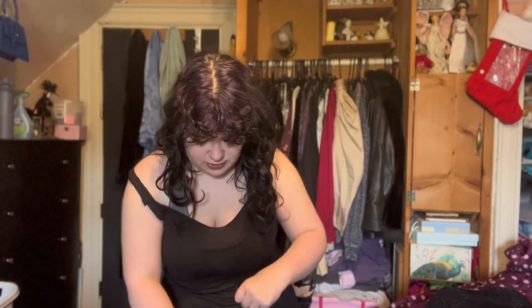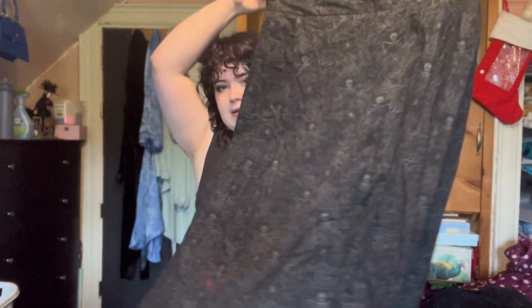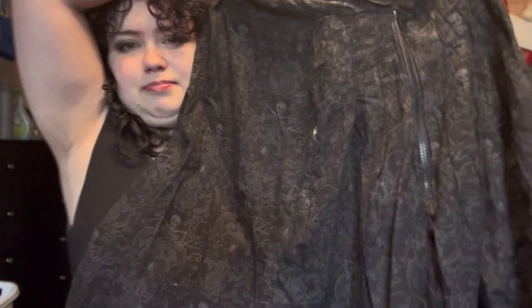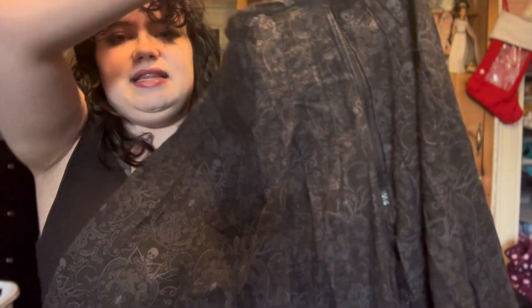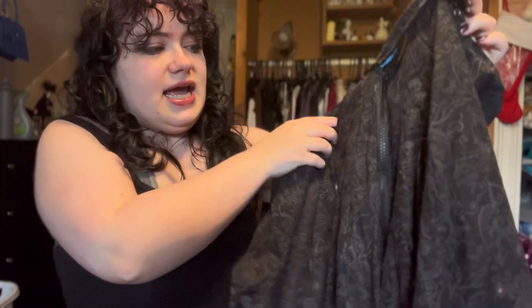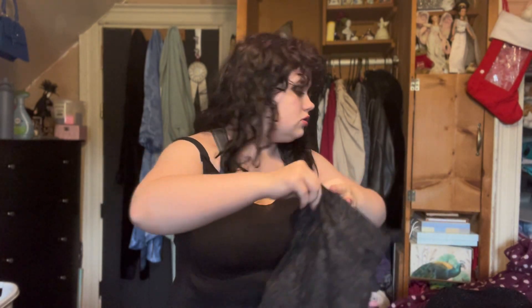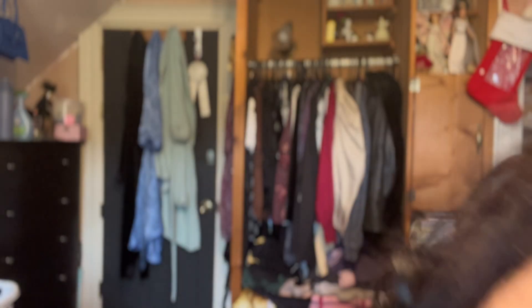Here is the skirt — it's got a gorgeous skulls and crossbones pattern, pleats in the back, and a back zipper. It's really pretty but I need to steam or iron it because it is very wrinkled. I think I might also need some sort of petticoat to give it a little poof.